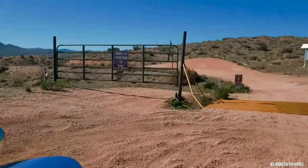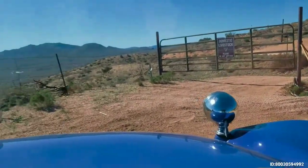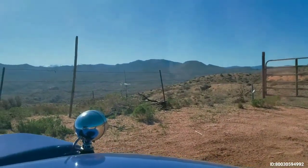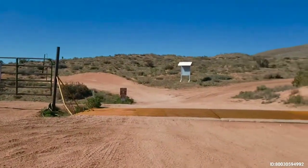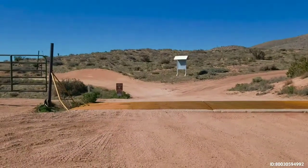Domestic livestock — this area is also open range for livestock. So if you encounter livestock up here, obviously you don't want to chase it or disturb it. You may come across birds and cattle. That's right over there.